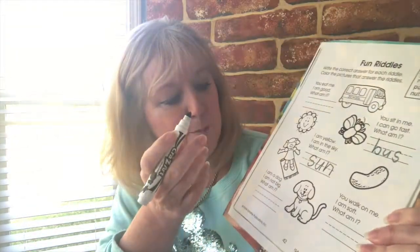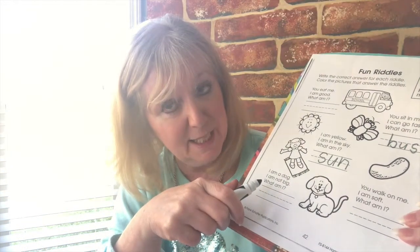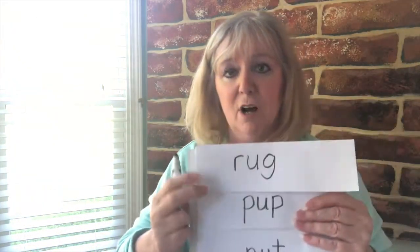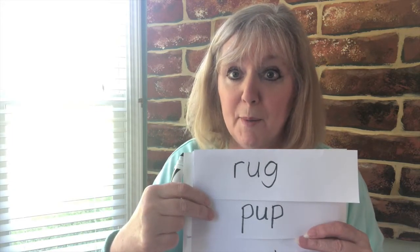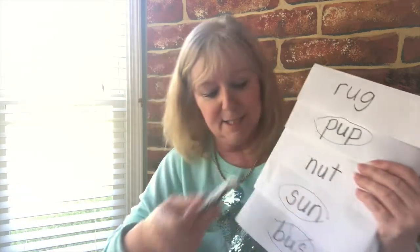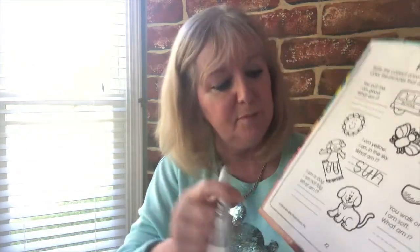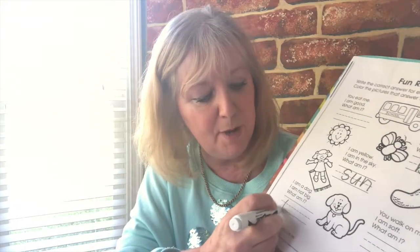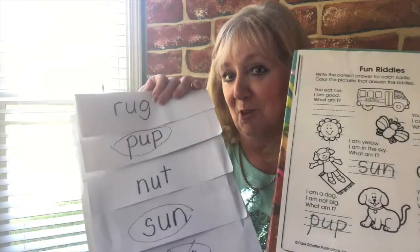All right, we'll do one more. Okay, this one down here: 'I am a dog. I am not big. What am I?' Is it a rug? No, that's not a dog, is it? What about a pup? I am a dog and I'm not big — yes! It's a pup. So let's put that one in there: 'I am a dog. I am not big. What am I? A pup.' And see if you can work out the other two — the rug and the nut — on your own.